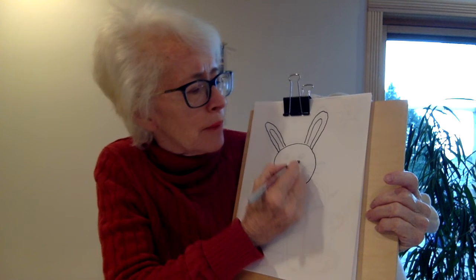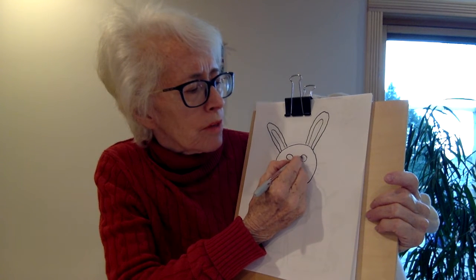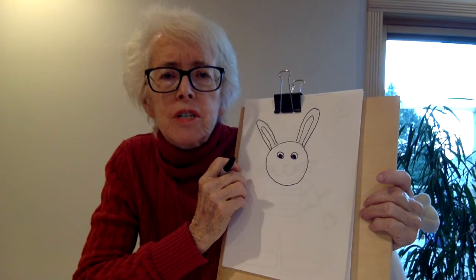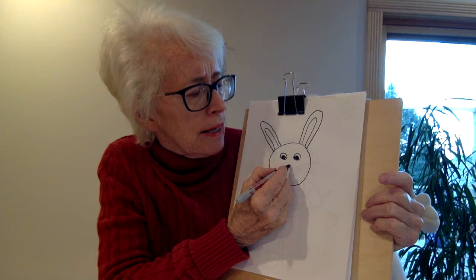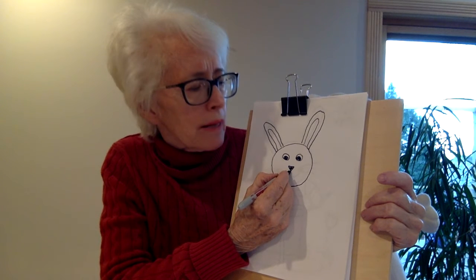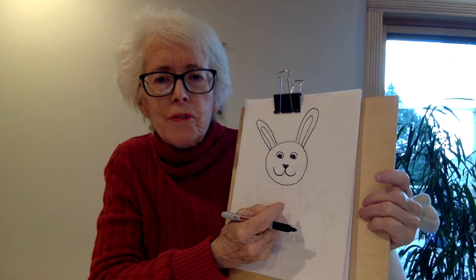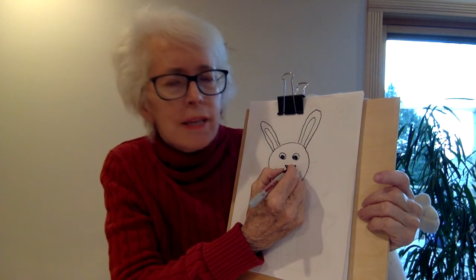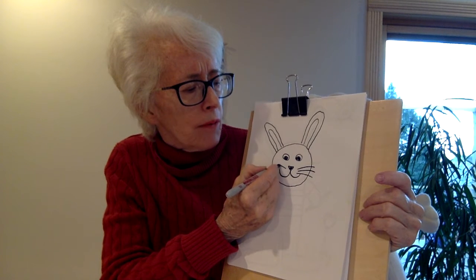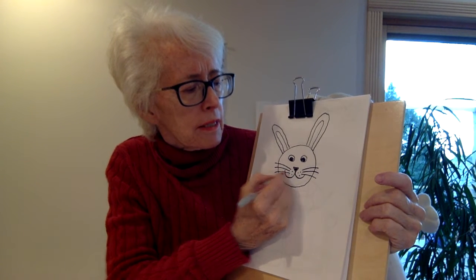And then we have to do a face on our rabbit. I'm going to do big circle eyes and color in black for the pupils. Rabbits have twitchy little wiggling noses — they're always smelling things — so the nose is going to be an upside-down triangle like that. And then I'm going to make a big smiling mouth and cheeks, like a U shape and another U. Rabbits have whiskers too, so I'm going to put three whiskers on each side — one, two, three, and one, two, three — and little dots that look like freckles.